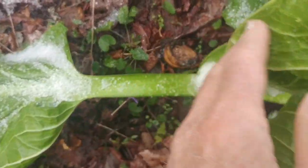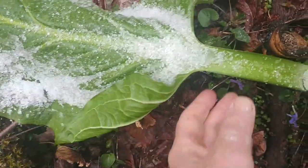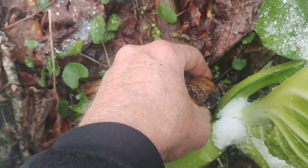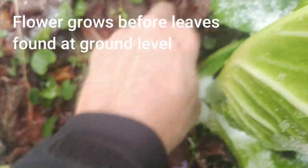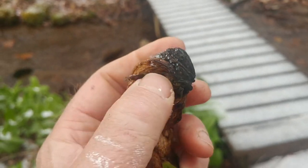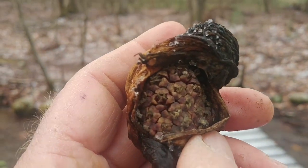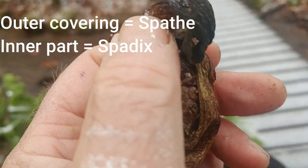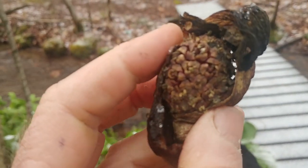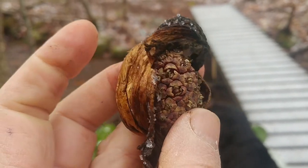The skunk cabbage flowers long before these big leaves come out. Look how big these leaves are — but right down here is the flower, and it's already done. I'm going to break it out of the ground and show you. The flower really just consists of a leafy cone, and inside it's almost like a pine cone now — these are the seeds of the skunk cabbage. This flower has already been pollinated and gone to seed.